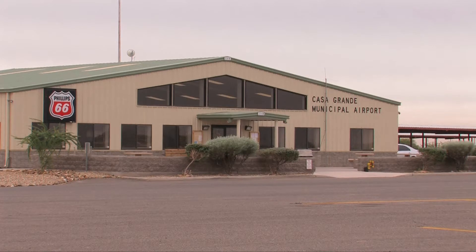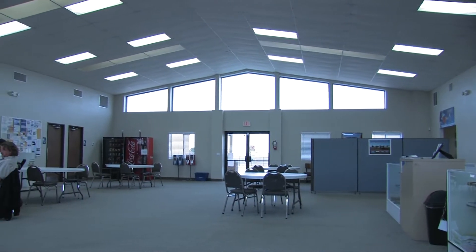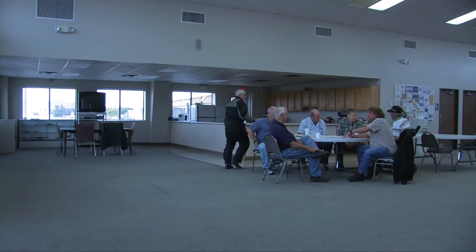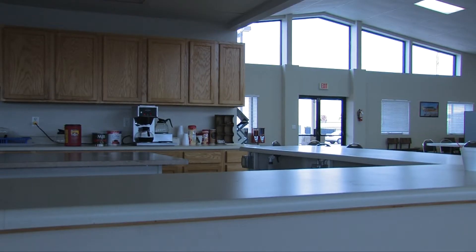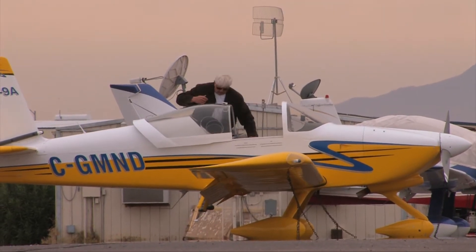Our terminal facility is about 4,800 square feet. Inside we offer a pilot shop where people can come in and get oil and necessities for trips across country or just in and out. We also have a pilot's lounge where aviators can kick back, relax, and utilize the internet to help plan their routes. We have meeting spaces and a kitchen area.